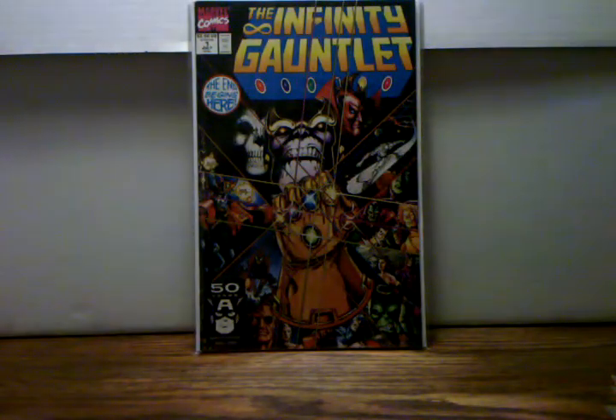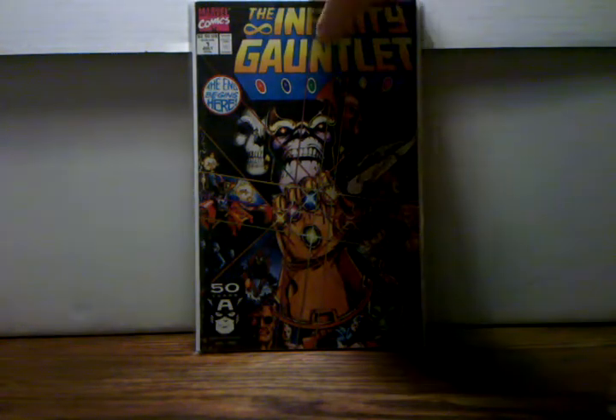And speaking of Thanos, I also got Infinity Gauntlet number one. I actually didn't buy this — my buddy went to a comic book store liquidation sale and picked up a whole stack of these for a dollar each, and he ended up giving me this copy, the best one out of the bunch, for free. That's awesome.